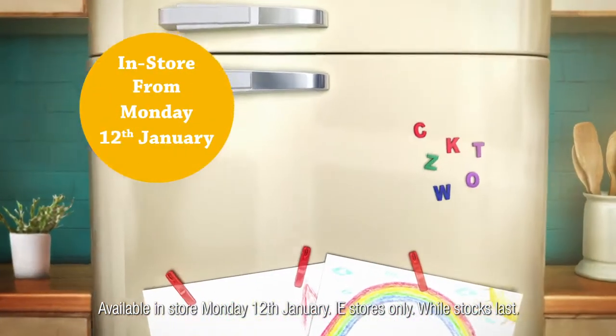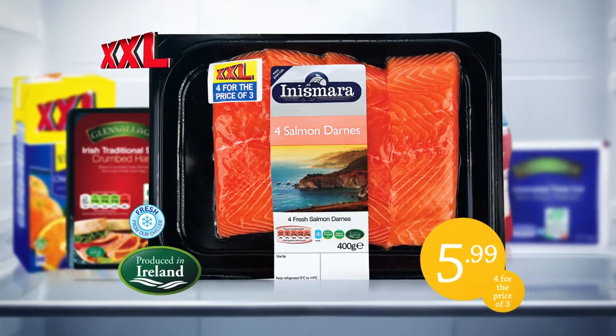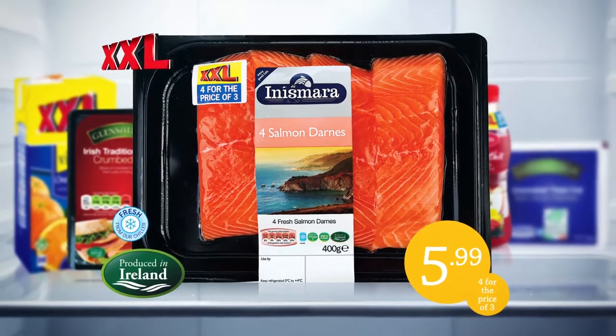With Lidl's XXL range, you can always be prepared when you have a few extra mouths to feed. With our XXL Salmon Darns, 4 for the price of 3, just $5.99.